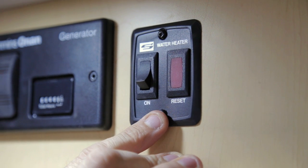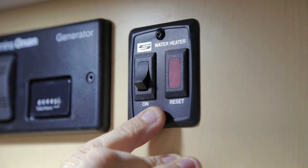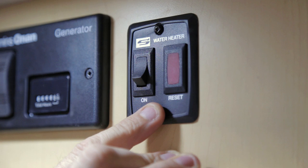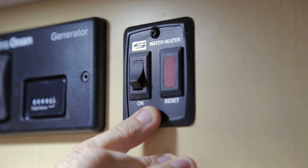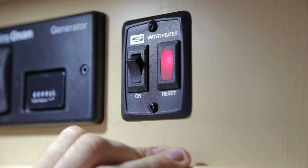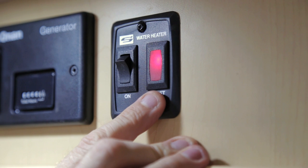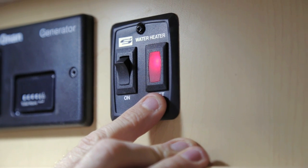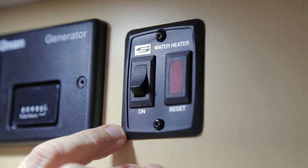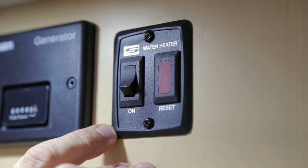Next to your generator switch, you also have a water heater switch. This is powered by 12 volt, which will register the heat of your water heater and run the auto-ignite. Turn on the switch and allow the water heater to snap on. Before you turn on your water heater, ensure your water heater is full of water and that your propane switch is in the on position.